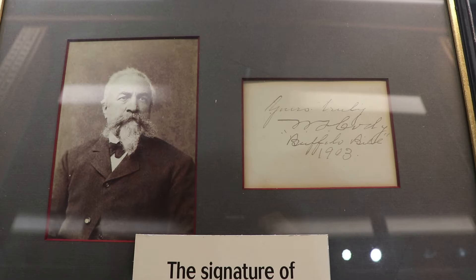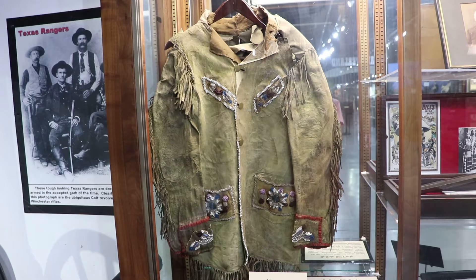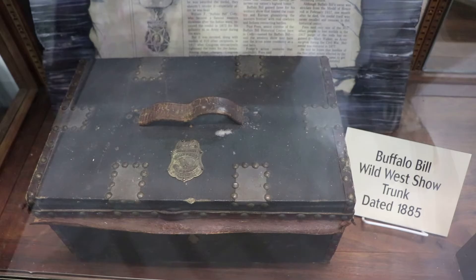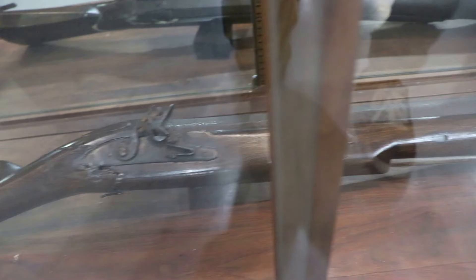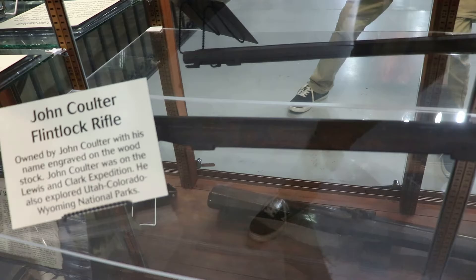This is the signature of Buffalo Bill Cody. Originally a Pony Express rider and army scout, he became most famous for the legendary Buffalo Bill's Wild West show, touring the country for over 30 years. This relic is pretty awesome — it's a beaded deerskin jacket worn by Buffalo Bill, dated 1894. This is a traveling trunk used during the Wild West show, dated to 1885. And this is a Winchester Model 1866 rifle that belonged to Buffalo Bill — he might have used it during the show or to hunt buffalo. This old blunderbuss is believed to have been owned by a pilgrim in New England, made in the 1700s. This is John Coulter's flintlock rifle — he was a member of the Lewis and Clark expedition but stayed out west to explore Yellowstone, Jackson Hole, and other regions.